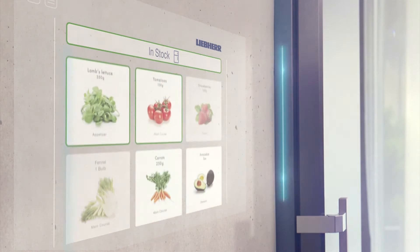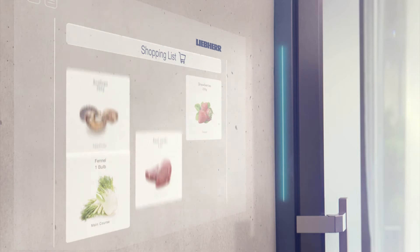That avoids spoiling food, and it's a new way of comfort in everyday purchasing and recipe planning.